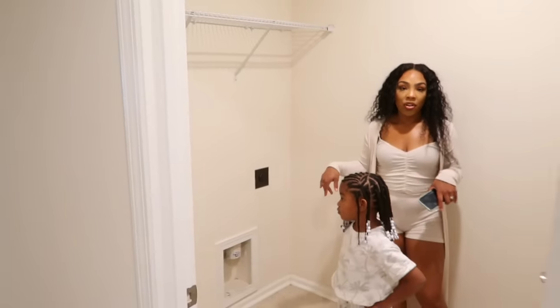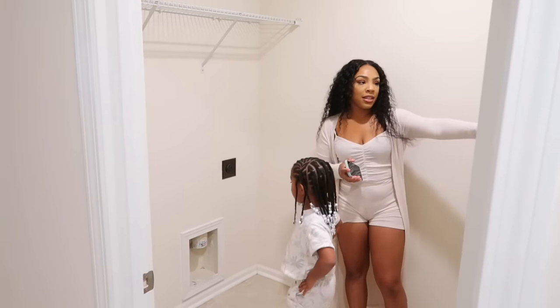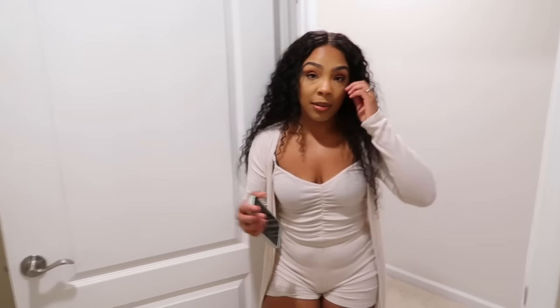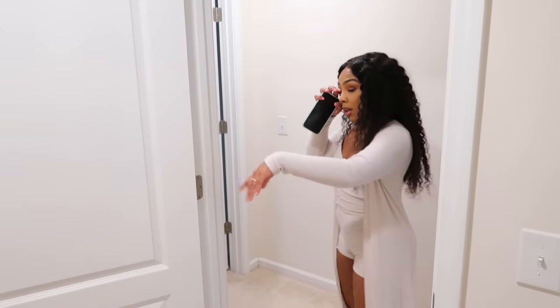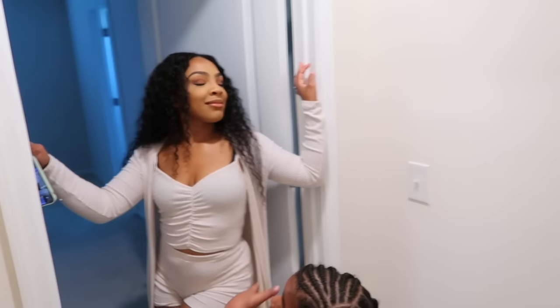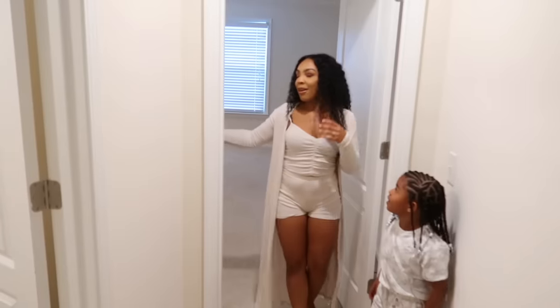Right here is our laundry room. We still need to get the washer and dryer — they're with the movers. We have some space behind the door, probably for laundry baskets — I liked the three-basket system we had before, so we might do that again. We'll probably keep our vacuum in here too since we have carpet throughout the upstairs.